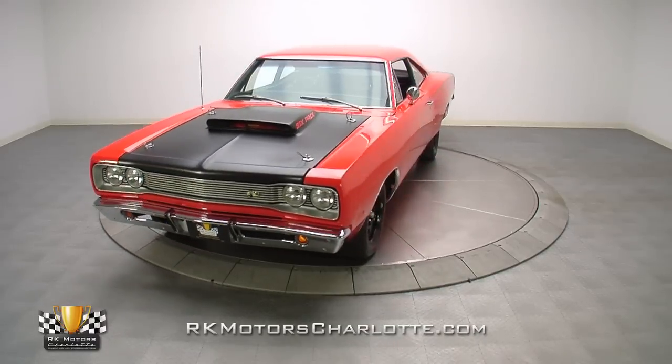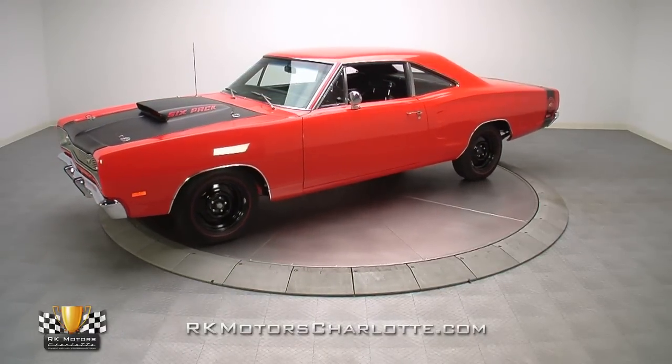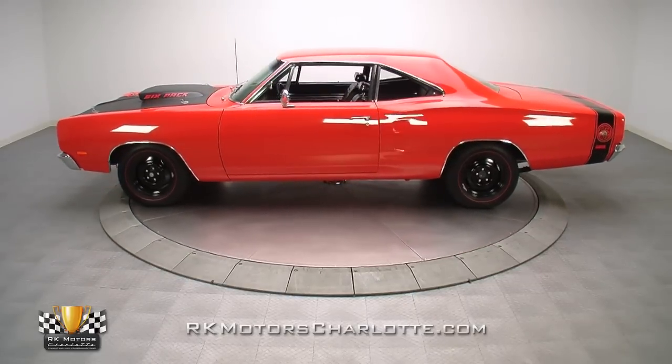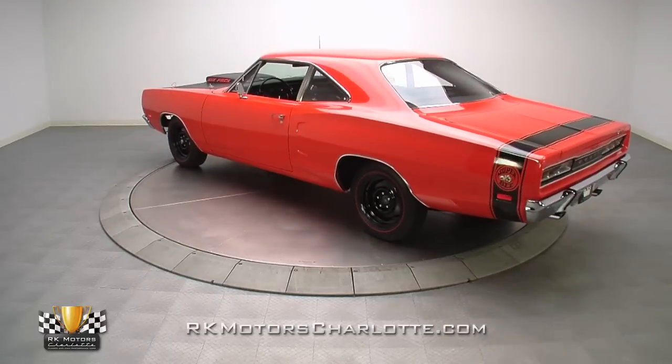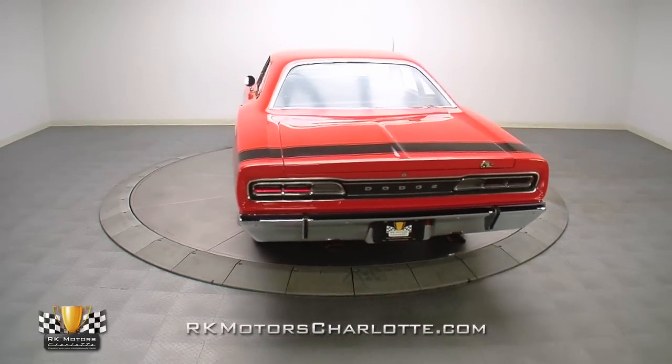Dressed in a correct and highly desirable black and Hemi Orange color combination, rocking an original Magnum 440 Six Pack under its hood, and hiding a tough A833 4-speed under its floors, this Galen Govier certified A12 Super Bee is the kind of investment-grade classic that will continue to rise in value.